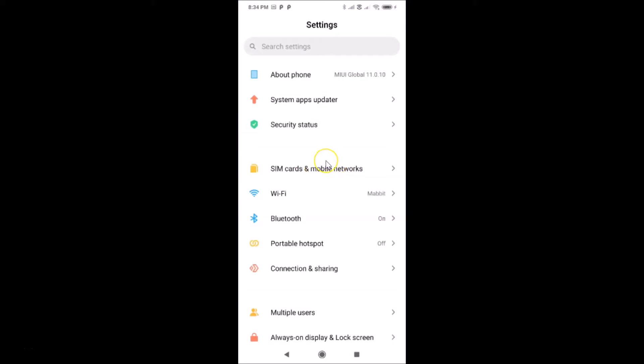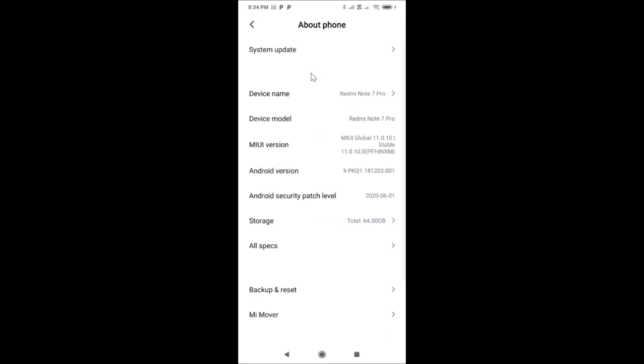Let me show you that I have MIUI version 11.0 installed on this Redmi Note 7 Pro. I'll tap on 'About Phone' — you can see I have MIUI Global 11.0 installed. Now let me go back.